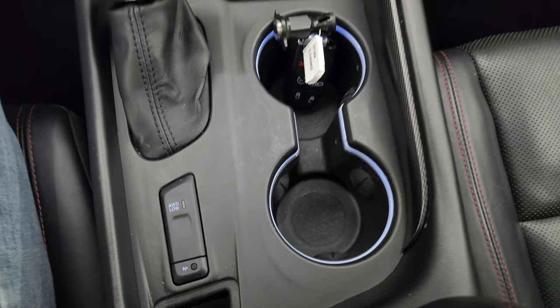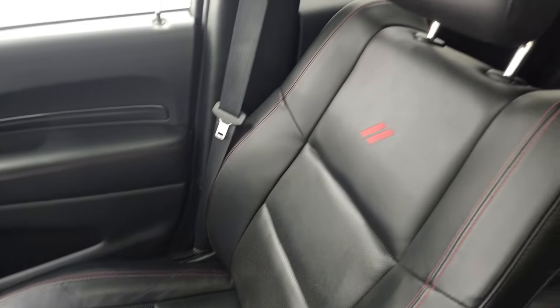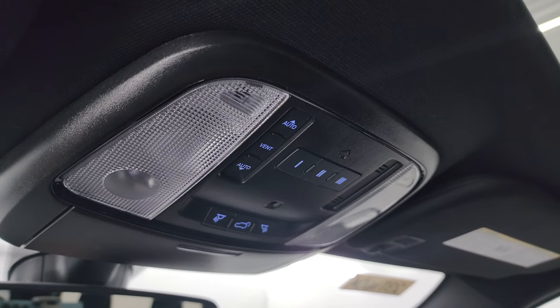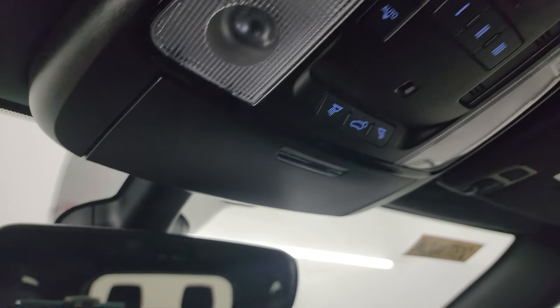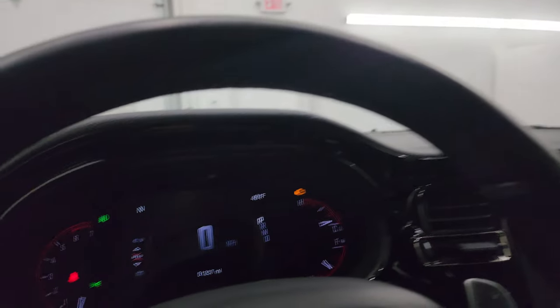Passenger side floor mat and seat are in fantastic condition. This vehicle has never been smoked in. You do get rear air controls right there. And then the power sunroof — the headliner is in fantastic shape. Map lights. HomeLink buttons for your garage door security systems. Rear gate button and SOS and assist buttons in the mirror.